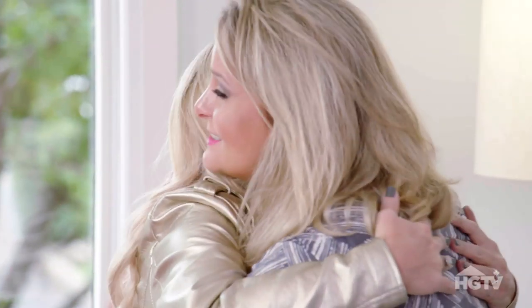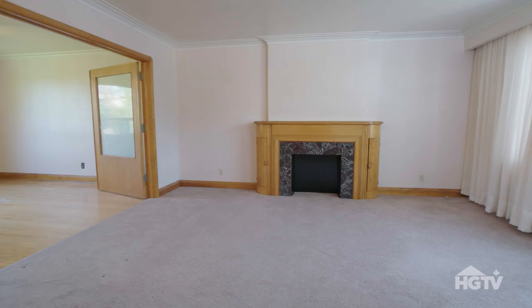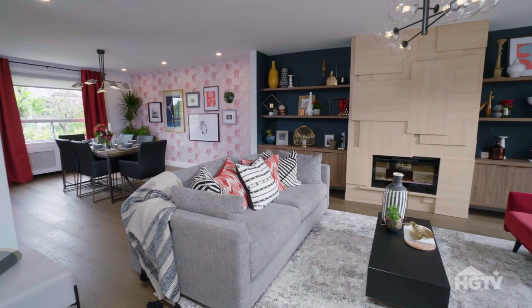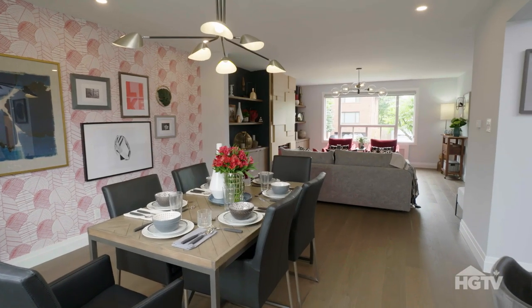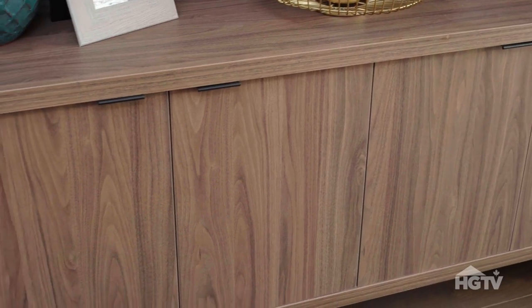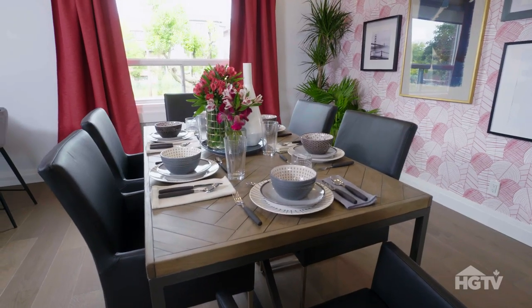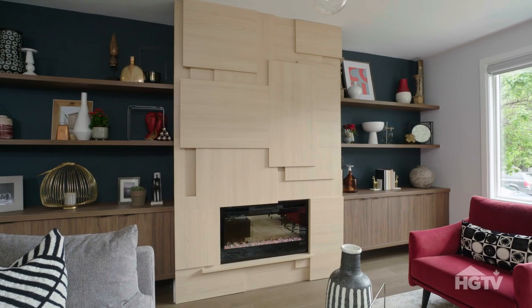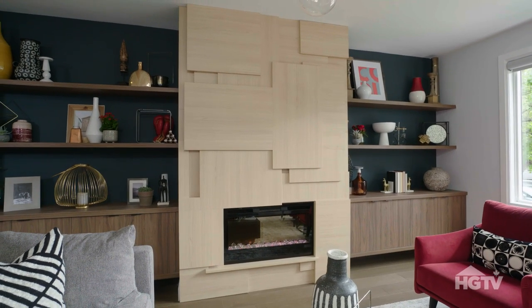Thank you. This is awesome. You guys have open concept. There's so much more space. We had to give you new hardwood floors, and we went with a medium brown-gray tone because it actually worked with all of the other elements that are wood in the rooms. We created this stunning veneer installation surround that becomes the focal point of your home. It looks really nice. I'm glad.